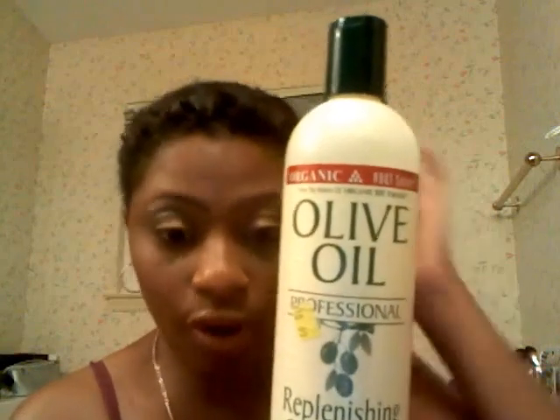I also use this replenishing conditioner, also from Olive Oil. It's a deep penetrating conditioner — it helps restore moisture and rebuilds damage to hair. I use this one also for co-washing. I was co-washing twice a week, but I'm going to cut back to probably once a week just to let my hair build up its natural oils and enzymes.